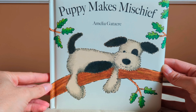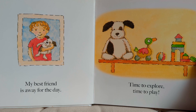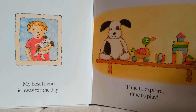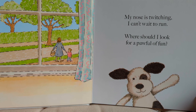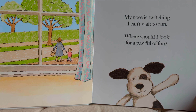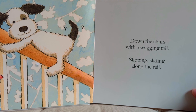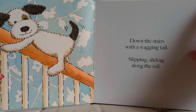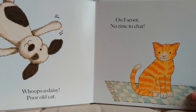Puppy Makes Mischief by Amelia Gattacre. My best friend is away for the day. Time to explore. Time to play. My nose is twitching, I can't wait to run. Where should I look for a paw full of fun? Down the stairs with a wagging tail, slipping, sliding along the rail. Whoops-a-daisy. Poor old cat. On I scoot. No time to chat.